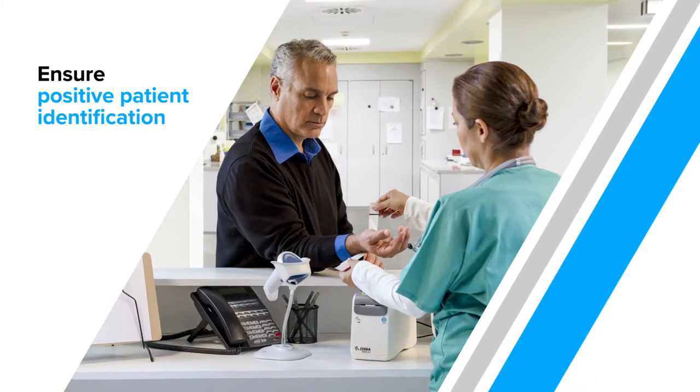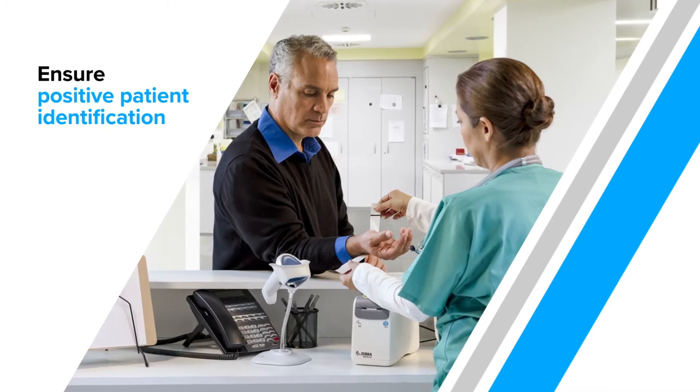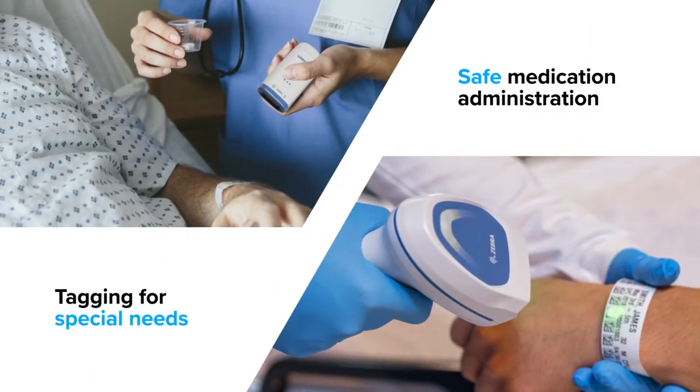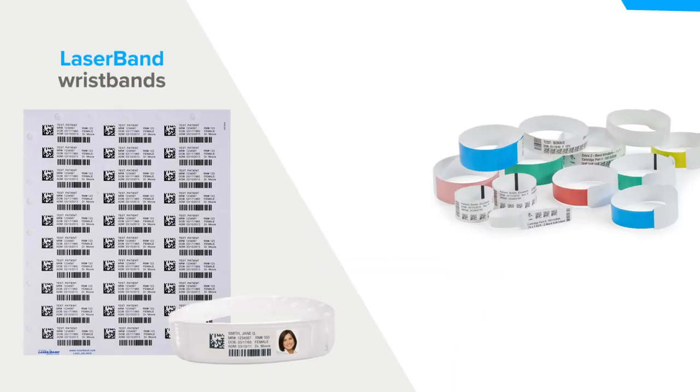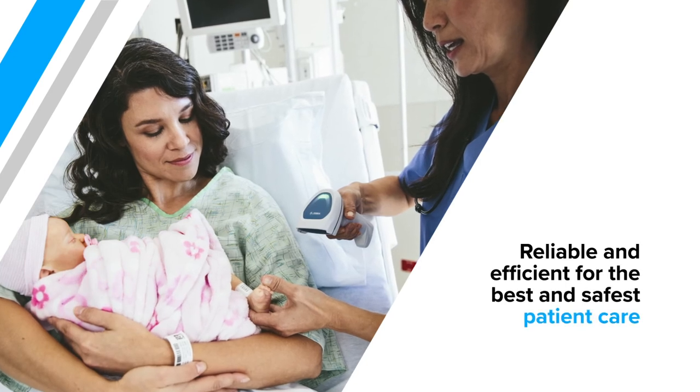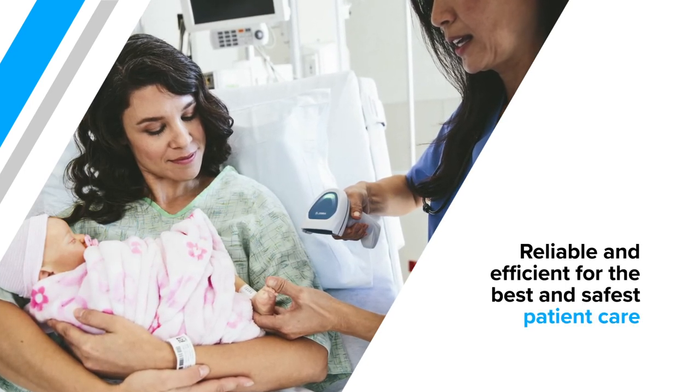Accurate care begins with scanning barcode wristbands to ensure the right patient gets the right treatment at the right time. Zebra Laser and Thermal Wristband Solutions empower clinicians with the reliability they need to provide the best patient care from admissions to discharge.